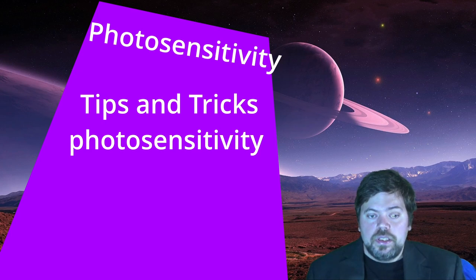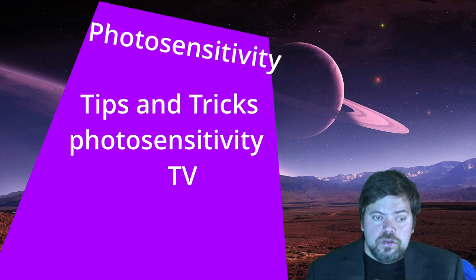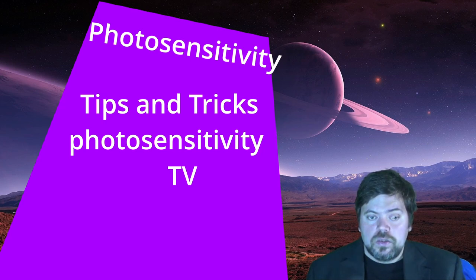What are some tips to avoid a photosensitivity seizure? There are a lot of tips and tricks. If you have environmental flashing lights, avoid them if possible — for example, by covering one of your eyes. Note that closing both eyes does not work. If you have a TV, watch it in a well-lit room if possible, lower the brightness on the screen, and sit back at a distance.